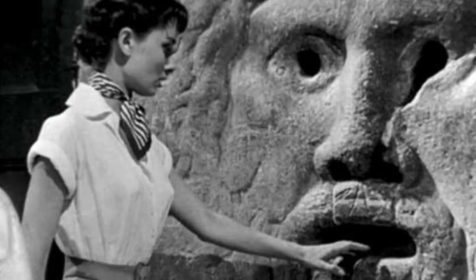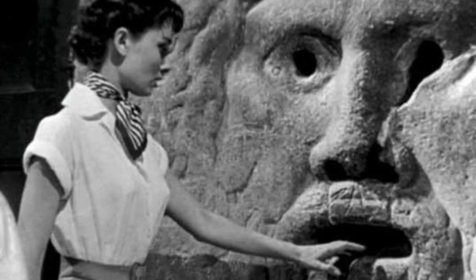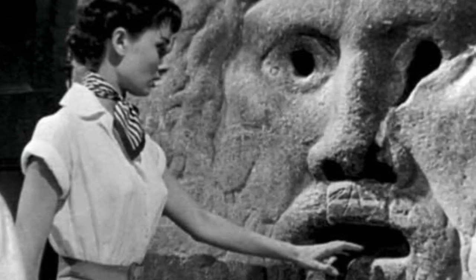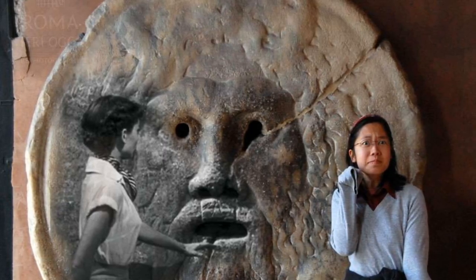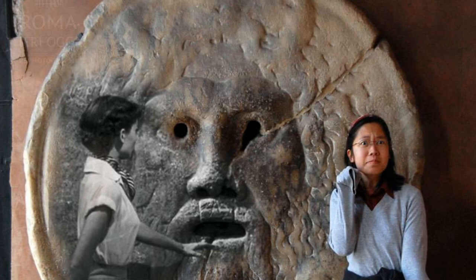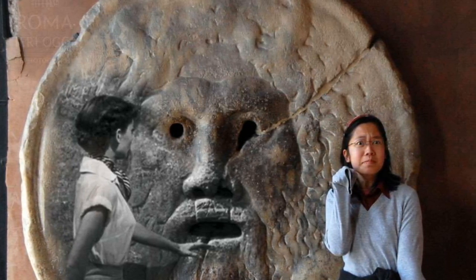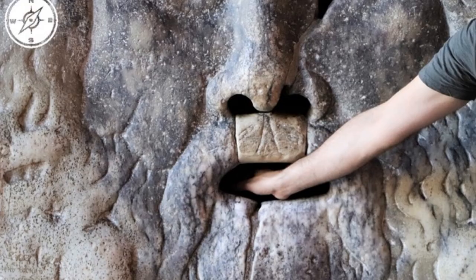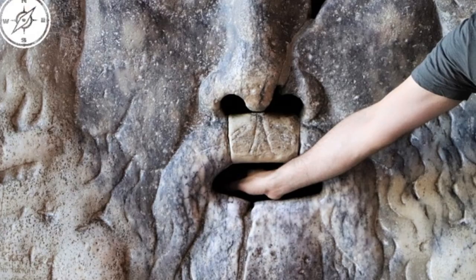The stone disc is said to possess the power to detect lies — anyone placing their hand inside the mouth while speaking an untruth is said to have their hand bitten off. Don't worry though; the Bocca della Verita isn't as menacing as it sounds. It's all in good fun, and visitors from around the world take turns putting their honesty to the test. The tradition has turned this ancient curiosity into a delightful interactive experience.